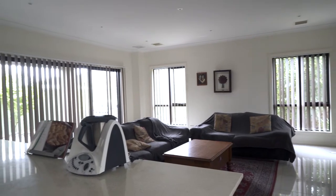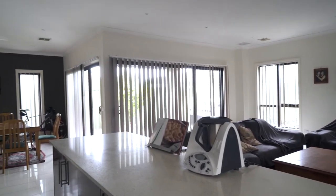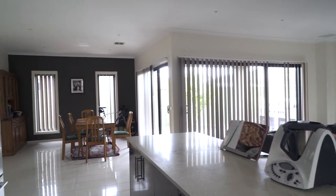How about this kitchen? Check out the size, check out the space. So much cupboard space, so much bench space. And upstairs is where the house really comes to life.